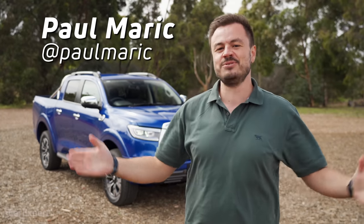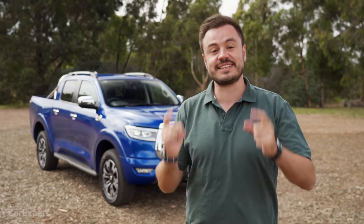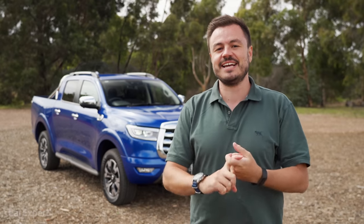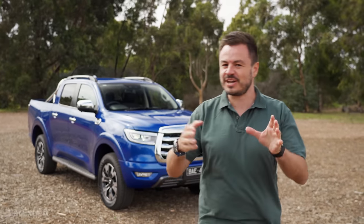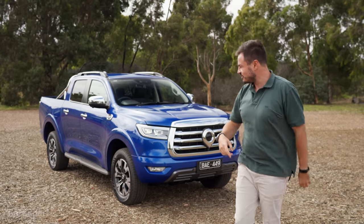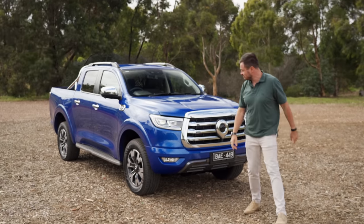G'day, I'm Paul. Dual-cab utes are big business in Australia. In fact, last year the two best-selling cars in the entire country were both utes — or backies, or trucks, whatever you call them. Let me know in the comments section below what you call them and where you're from.